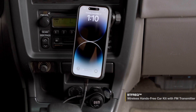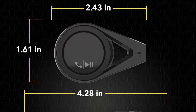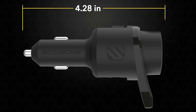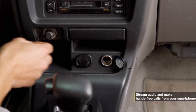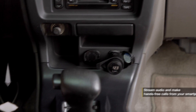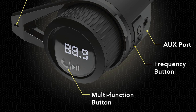The Scotia Car Charger is a high-performance accessory designed to keep your devices powered up while on the road. Featuring advanced charging technology, this car charger provides rapid charging for your smartphones, tablets, and other electronics. With multiple USB ports, it allows you to charge several devices simultaneously, making it perfect for family trips or busy commutes.